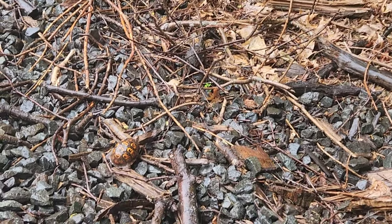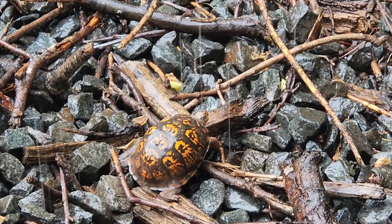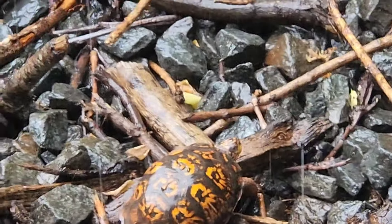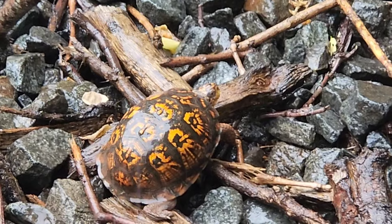This isn't even funny anymore — here's number five. I guess it's just the rain that is bringing these guys out. But that's box turtle number five in like 20 minutes. That's insane.